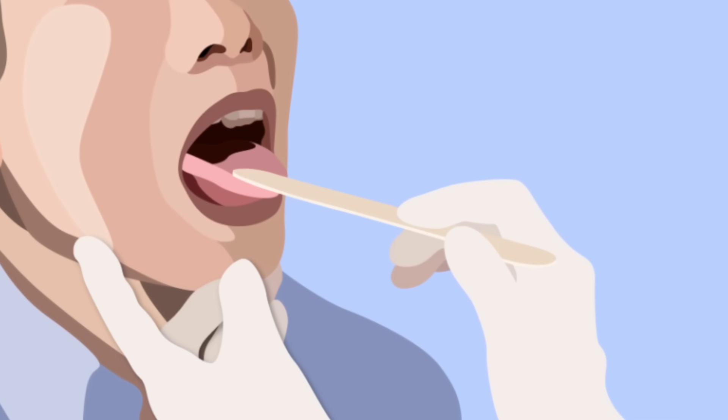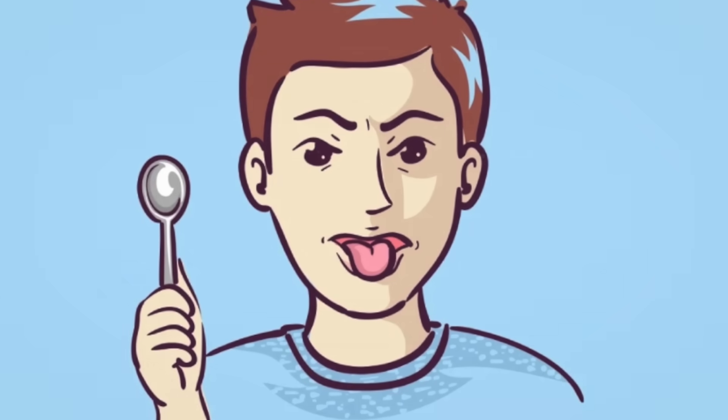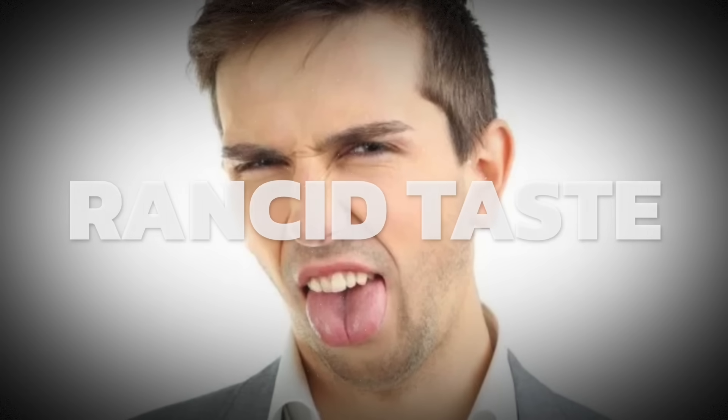Let's go through the subclinical symptoms — and this might shock you. Subclinical means not a major deficiency; you're deficient to a certain degree. Number one, you might lose your sense of taste. Number two, you might have a metallic taste or rancid taste in your mouth. That could be a niacin deficiency.